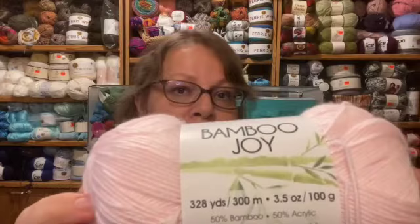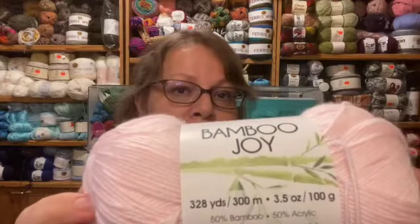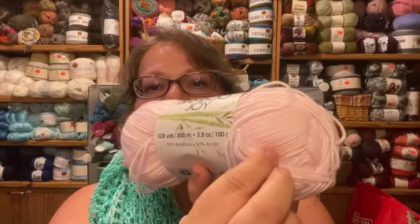This is Bamboo Joy. They don't have the clearance version anymore — this was a mist dye that doesn't quite match the regular Princess Pink. It was three dollars, three balls for eight dollars. It's Princess Pink, made in Turkey, machine wash cold, lay flat to dry. It's a light three weight — 50% bamboo, 50% acrylic — 328 yards and 3.5 ounces. It's soft.